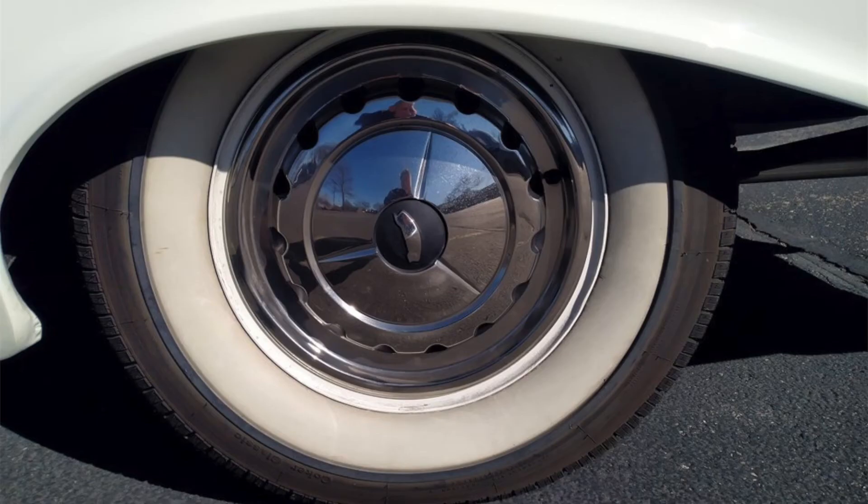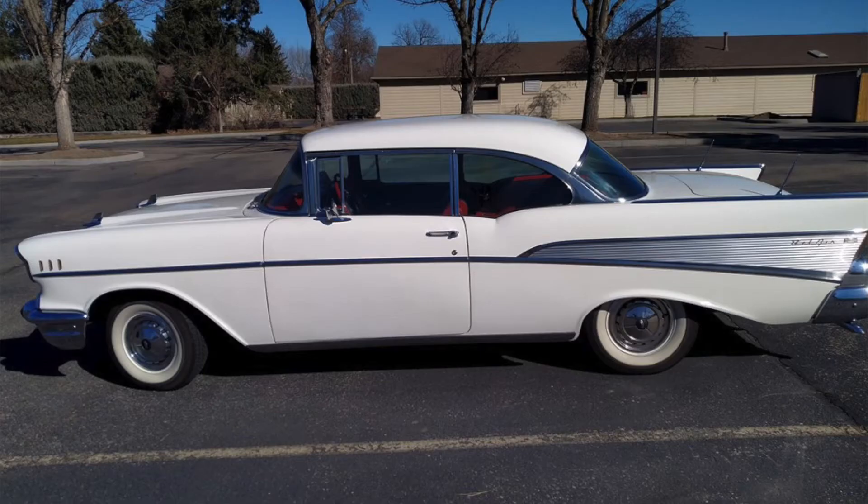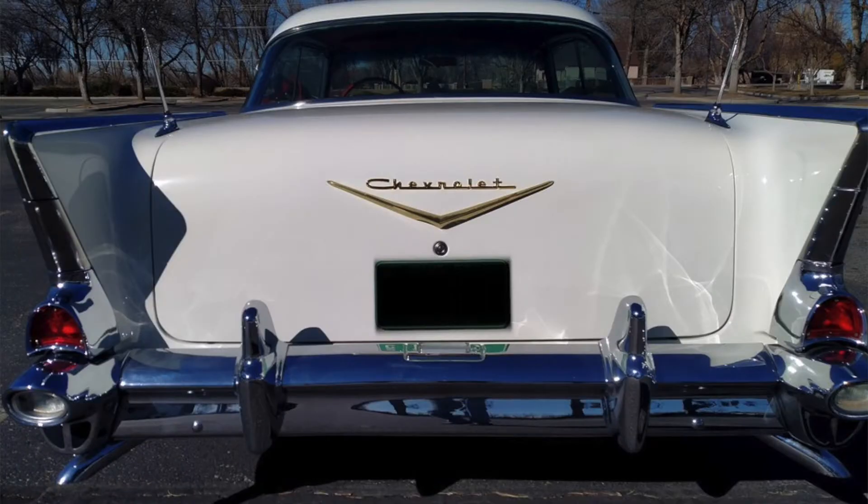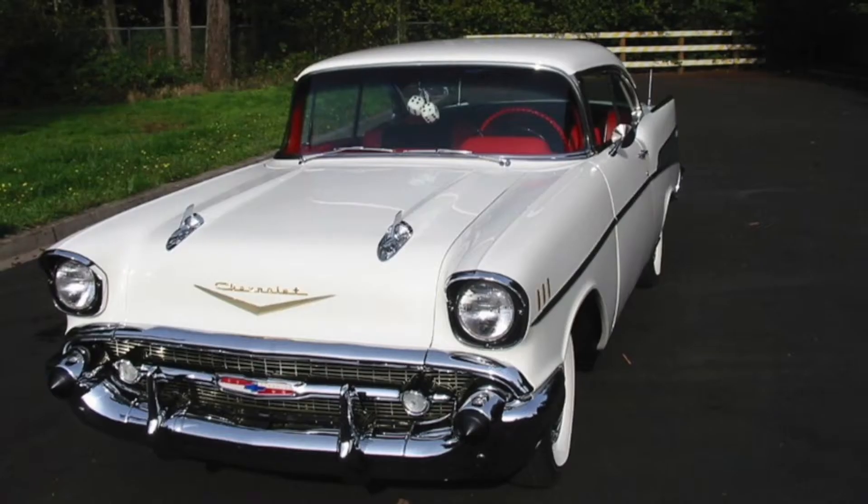This vehicle rolls on 14-inch steel wheels refinished in white with Chevrolet hub caps, wrapped in Coker Classic whitewall tires. It also benefits from a frame-off restoration completed in 2018 and has been with the second owner since 1977.